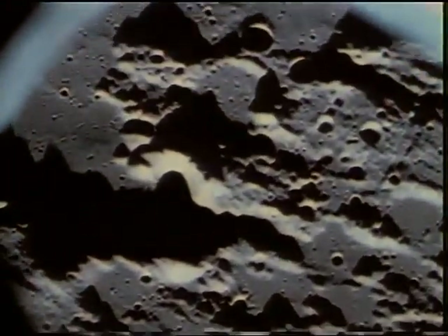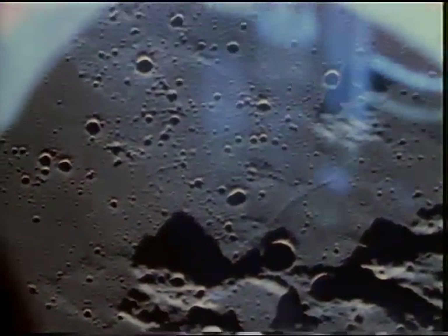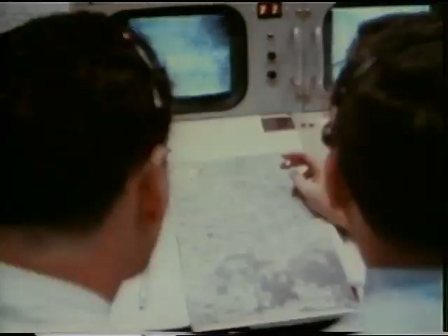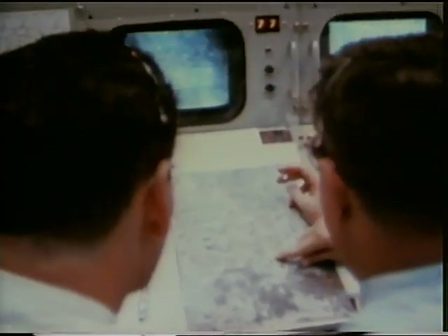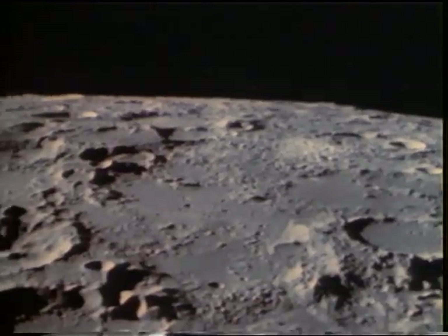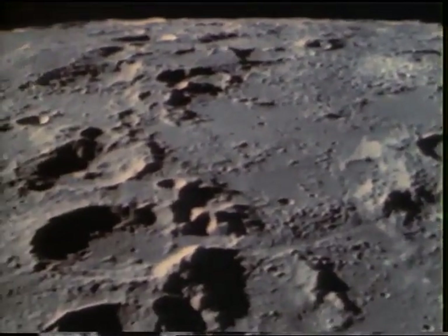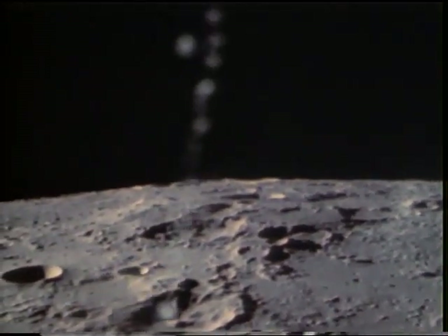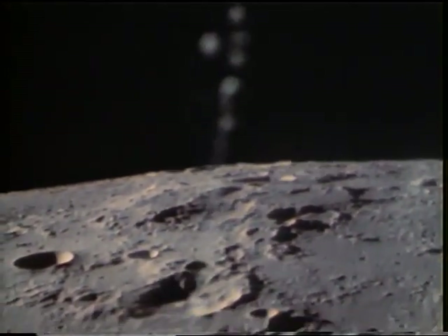On the first orbit, the crew turned the TV camera on the scarred lunar landscape. To see the Sea of Crisis up here — that's the first real thing I'm positive of that I see, that I recognize, and boy, it really stands out. Stafford, Young, Cernan — a quarter of a million miles from Earth, 60 miles above our desolate satellite.